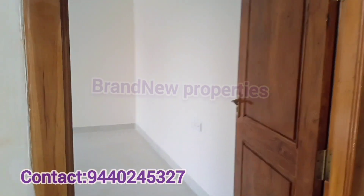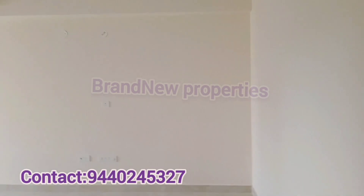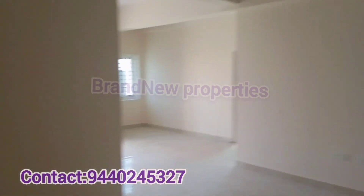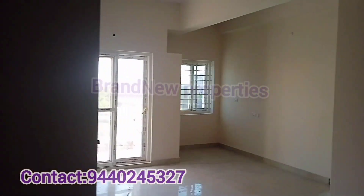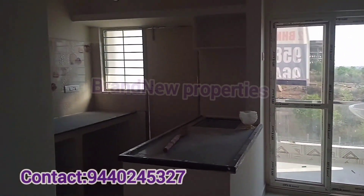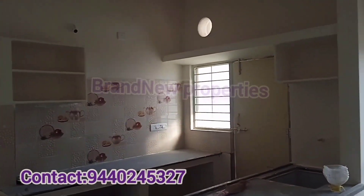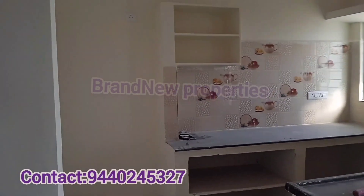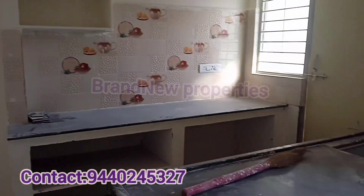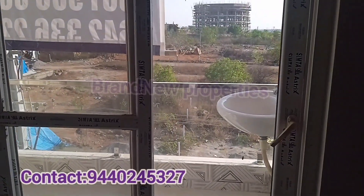We have 3 flats on each floor with east-facing and west-facing flats. There are two east-facing flats and one west-facing flat per floor. We provide an open kitchen and the flats are in ready-to-move condition. We also provide cement shelves and a balcony area.